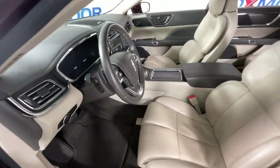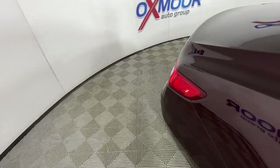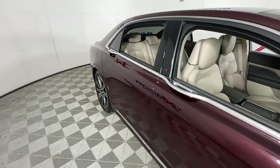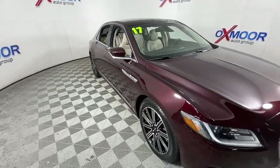Navigation system, sun and moonroof, keyless entry, power passenger seat, heated rear seat, aluminum wheels, heated front seat, electronic stability control, dual-zone AC, blind spot monitor.